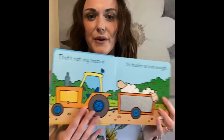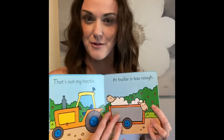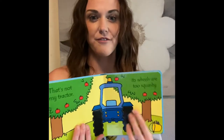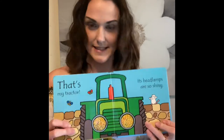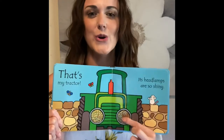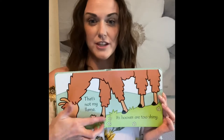So it goes through: That's Not My Tractor — its trailer is too rough, and you can feel the texture. That's Not My Tractor — its funnel is too smooth. Kids get their fingers on each of these pages, feel the different textures, and associate the words that go with them. Lots of greatness in these books. They end with 'That's My Tractor — its headlamps are so shiny.' Very thick board pages, so you're not going to damage these. They will last forever. Highly recommend.